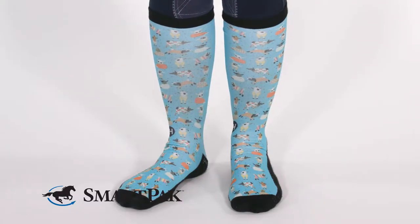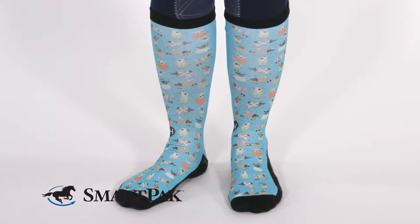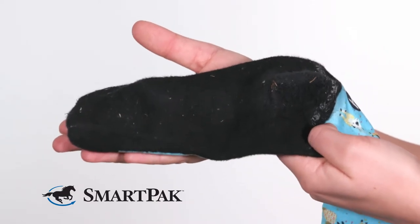I've worn quite a few pairs of boot socks over my riding career, and I have found that Dreamers and Schemers boot socks has a little bit of everything that I like. The best part about these socks, in my opinion, is the added cushion around the heel and toe.